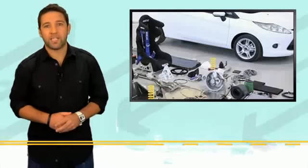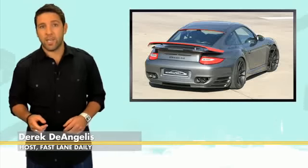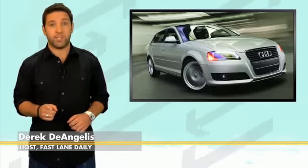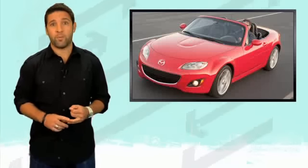Ford goes awesome with a new rally package for the Fiesta, a tuned dual clutch Porsche Turbo from Europe, Audi's getting more diesel — I'm not talking steroids — and the new Mazda Miata went on a diet: smaller, lighter, and in our internet rumor mill.